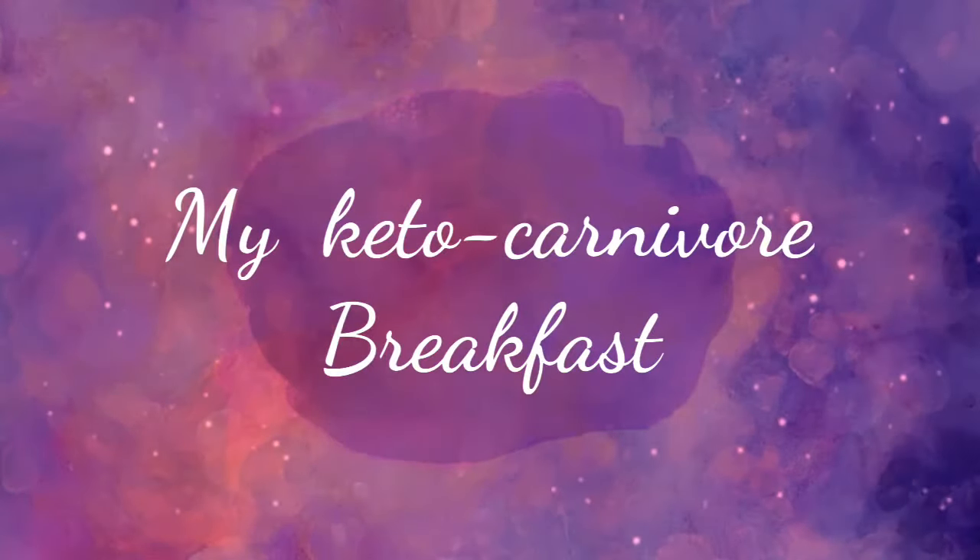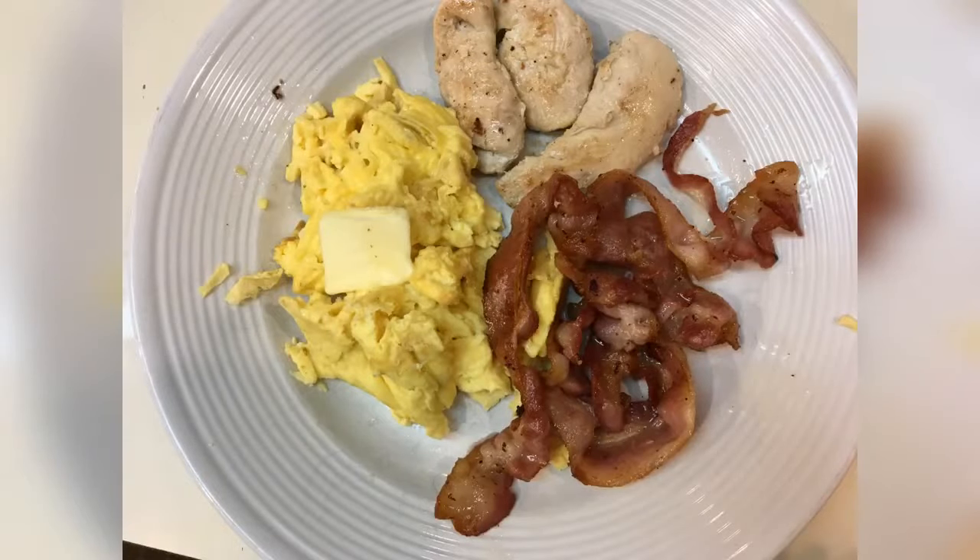Good morning. It is morning and it is time to get the day started. I'm going to make my ketogenic breakfast. I'm actually leaning more toward the carnivore side of keto for a variety of reasons. But let's do this.